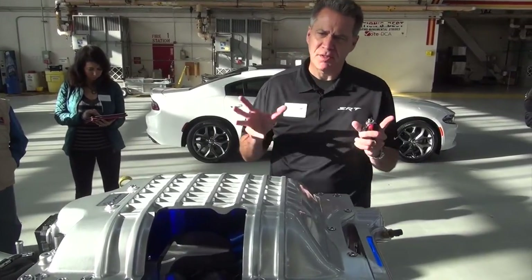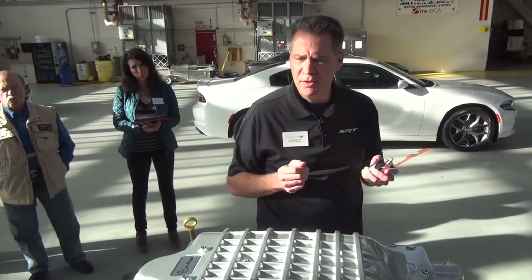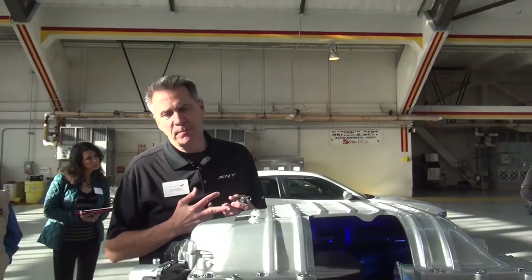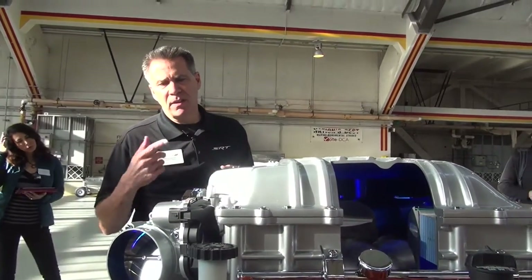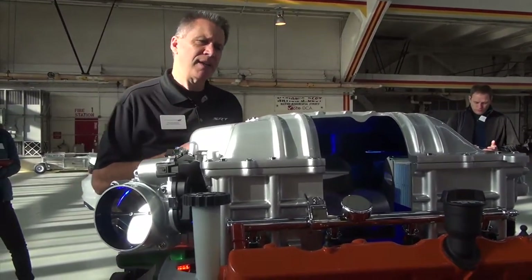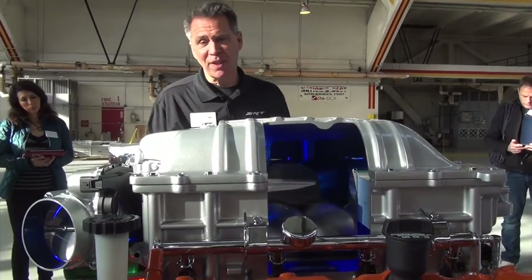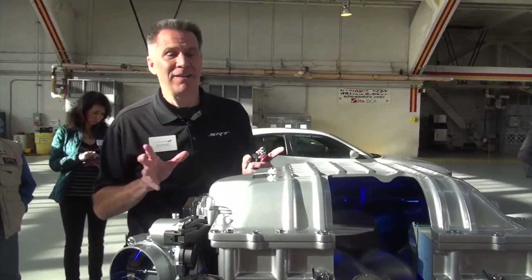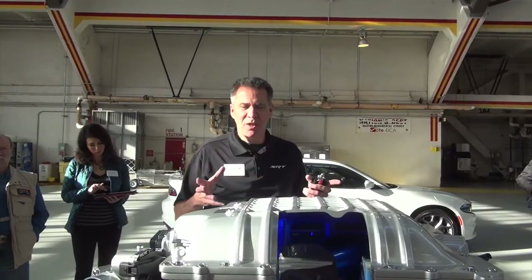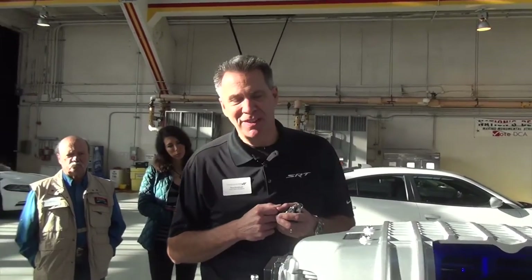The big news is the supercharger up on top here. This is a piece made by IHI. It's a twin-scroll supercharger that puts out a maximum of 11.6 psi at top speed. The supercharger is oversped from the pulley, so it maxes out at 14,600 RPM. It moves a lot of air — we did a little calculation. Our offices at CTC are roughly 10 by 12, and this supercharger will suck all the air out of that office in a little under a minute. So it's moving a lot of air.